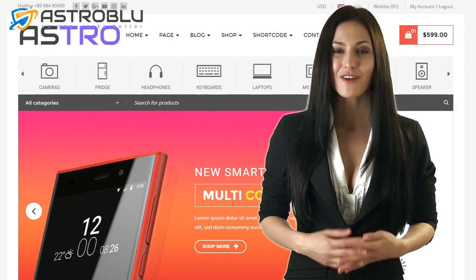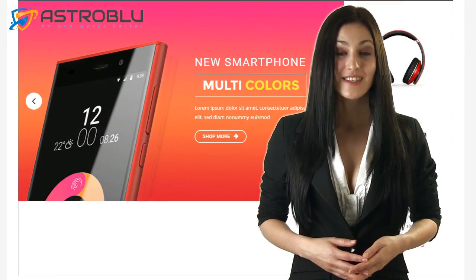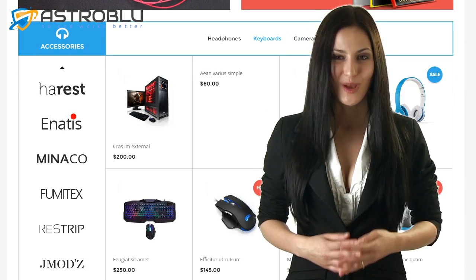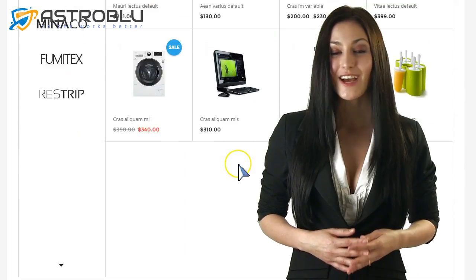You can try out this e-commerce theme absolutely risk-free. In the first 30 days, if you decide this theme isn't right for you, or if there's an issue our technical support can't solve, we will provide a 100% refund within 30 days of your purchase. Please read our refund policy carefully. Scroll down below this video to see how you can save big on this industry-changing WordPress theme. Thanks for watching — I hope to see you inside the member area.